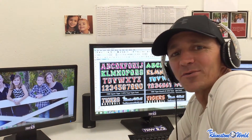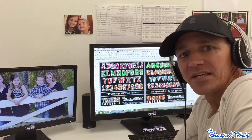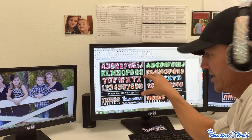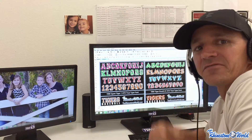Hey there crew, Matt Vassallo here with rhinestoneworld.com. Today's Friday, it's time for the Friday giveaway. We're doing something a little bit different this time. I'm in the office working on some videos, and we're working on these two new TrueType fonts that we just released on the website.